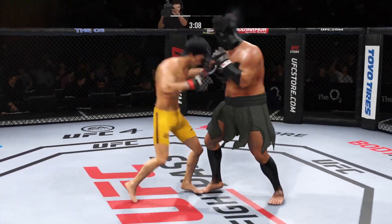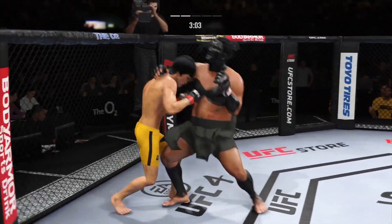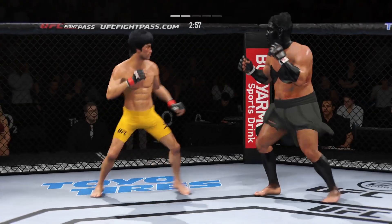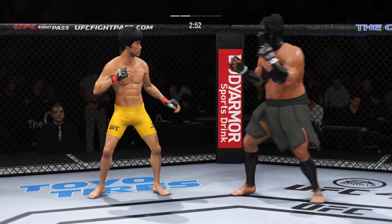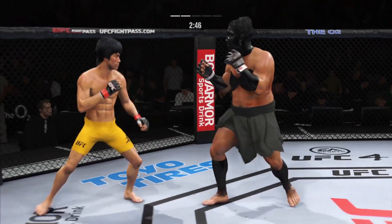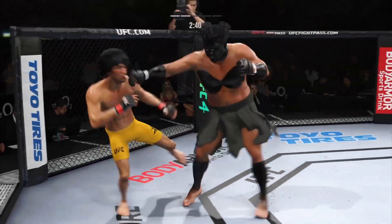He'll engage a single collar tie. Defense doesn't necessarily win championships in MMA, but he's doing a nice job blocking these shots — not allowing his opponent to get any damage off. If you take more of these leg kicks, you will not be able to be very active on your feet. It's one thing to have length; it's another thing to use it — and he does it as well as anyone.